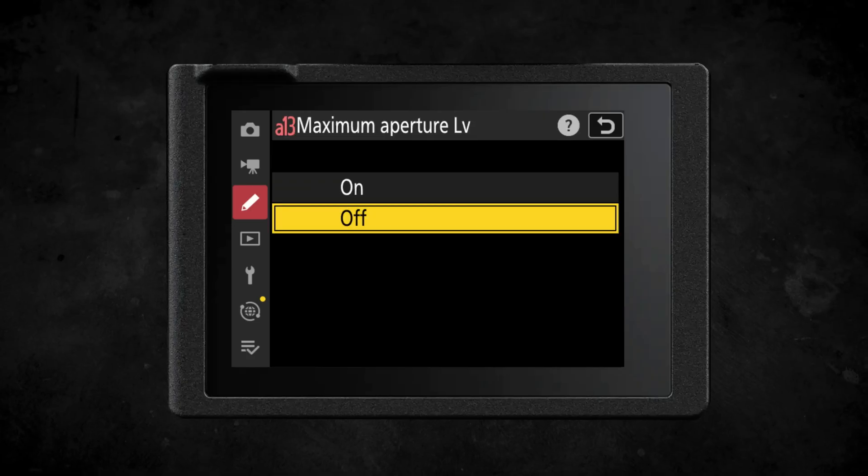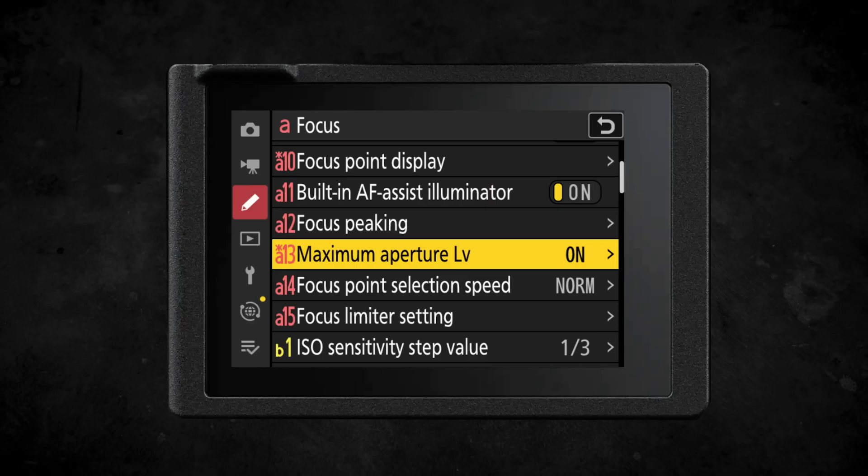Many of the features we're going to go through now are features we've seen in the most recent firmware update for the Nikon Z8. Maximum aperture live view allows the camera to make use of your lens's brightest aperture — if it's an f/1.2 lens, it lets in way more light, making it much easier to use focus peaking and improve autofocus in low light.